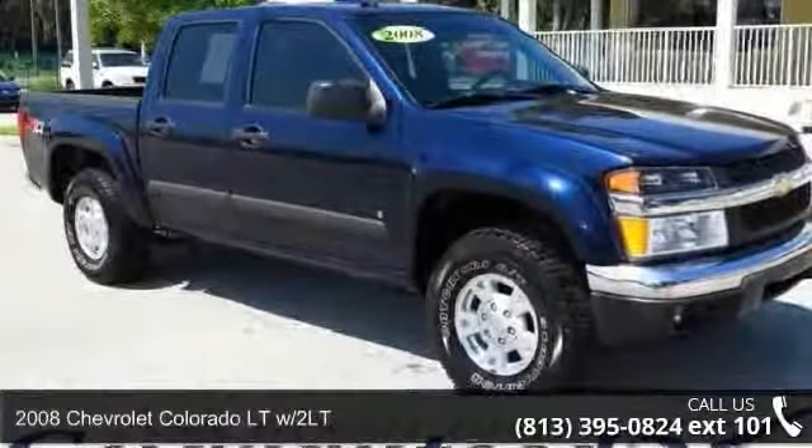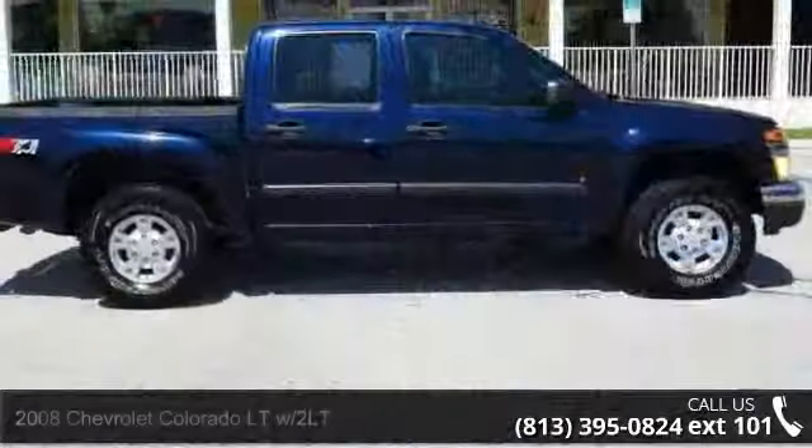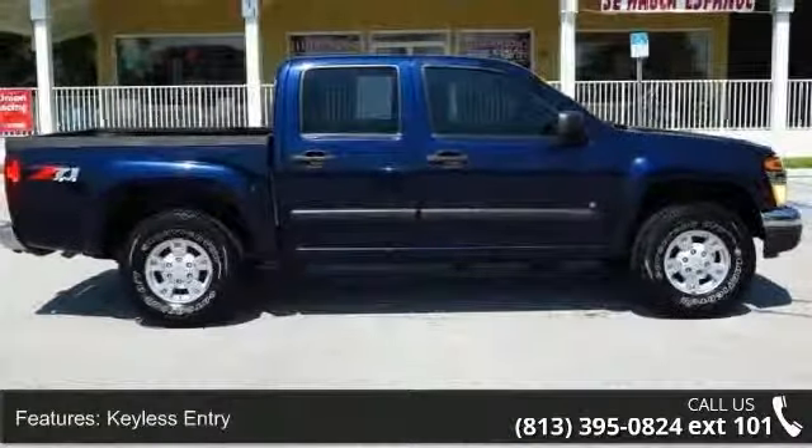Check out this 2008 Chevrolet Colorado. If you are looking for an automobile with great features, look no further. Enjoy these notable features: